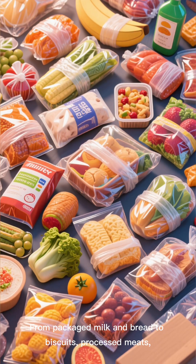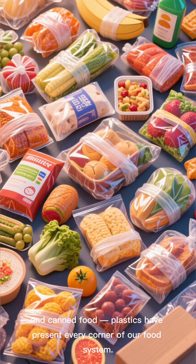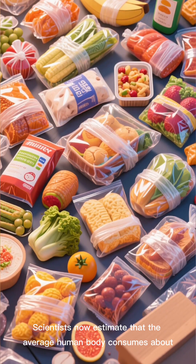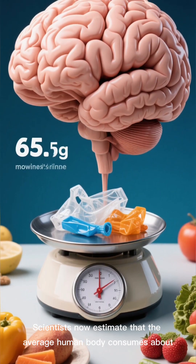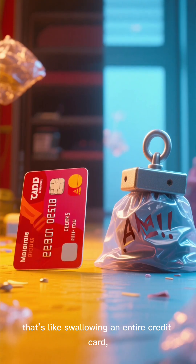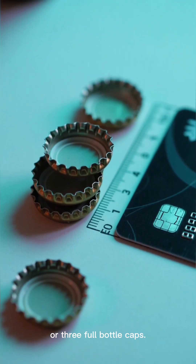From packaged milk and bread to biscuits, processed meats, and canned food, plastics are present in every corner of our food system. Scientists now estimate that the average human body consumes about 6.5 grams of plastic every single week — that's like swallowing an entire credit card, or 3 full bottle caps.